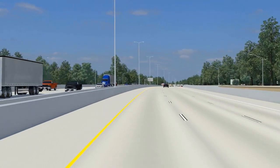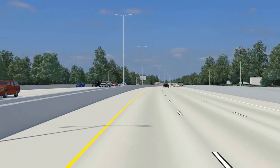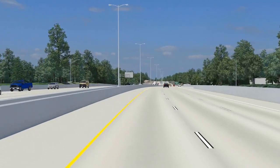The recently constructed Good Hope Road Bridge will remain in place, with some widening required to accommodate the new layout.